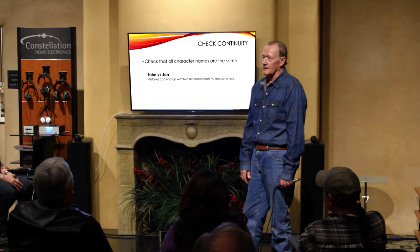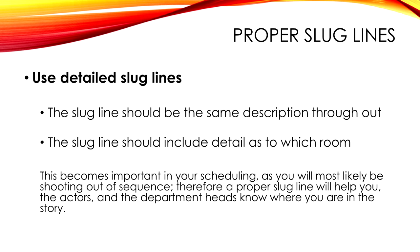By the second read I'll go back to the writer and give notes on things that jump out at me. I'm not a script editor, but if I see a word that's really misspelled, it'll never get past the agent, actor, producer, or director — it goes right out the window. Slug lines should be the same description throughout and should include detail as to which room. This becomes important in your scheduling since you'll most likely be shooting out of sequence, and a proper slug line helps actors and department heads know where you are in the story.